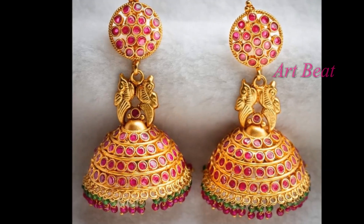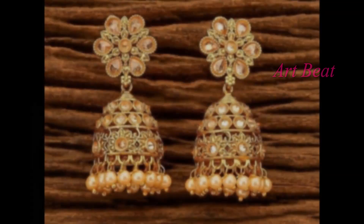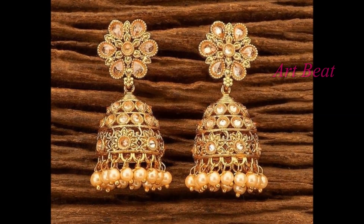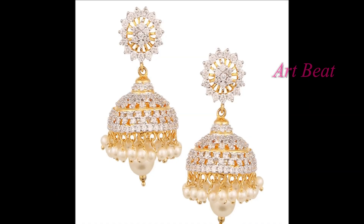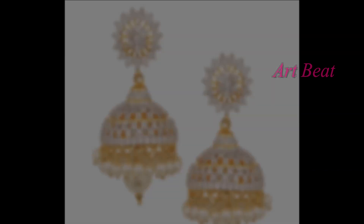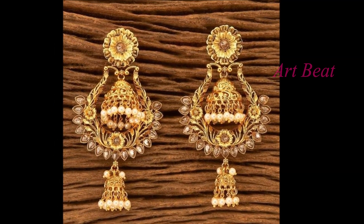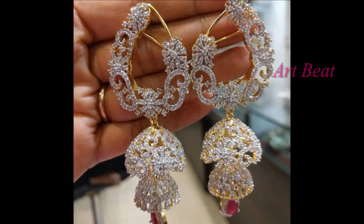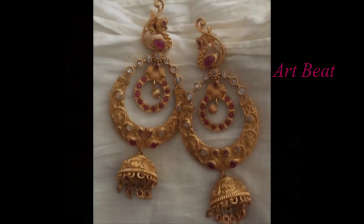Artbeat channel is for fashion lovers who want to update their fashion with the trend. In my channel, we provide you latest trendy designs and updated fashion trends. Please subscribe my channel Artbeat if not yet subscribed. Trendy and stylish Jhumka design ideas are showcased here. Please watch the video till end so that you can go through all the beautiful and unique Jhumka designs in this video.